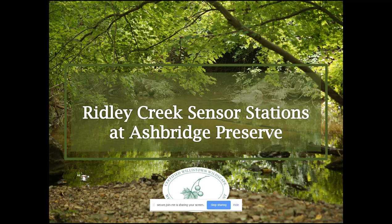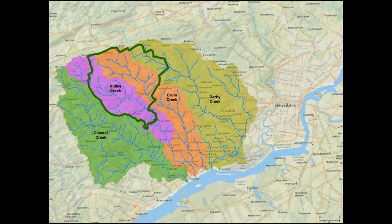Lauren McGrath, Willis Town Conservation Trust. I'm going to talk briefly about Willis Town Conservation Trust's work with the sensor station program. We're located in Newtown Square and we have a newly established watershed program that got started in 2017, which coincided nicely with this rollout.